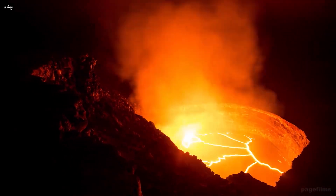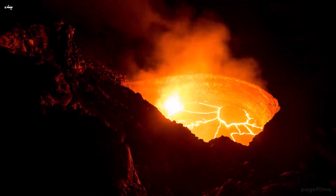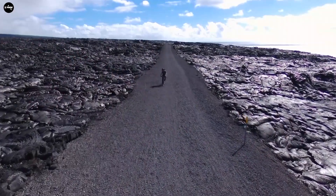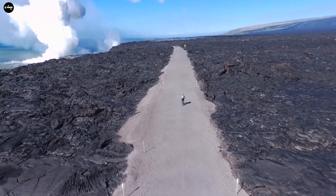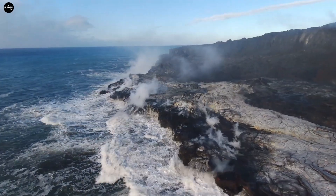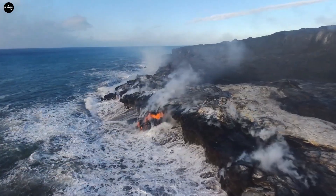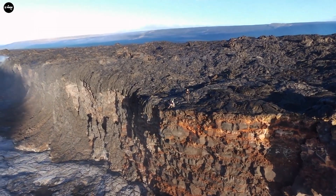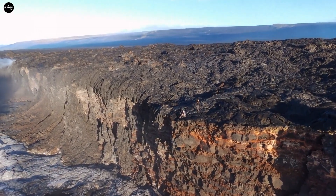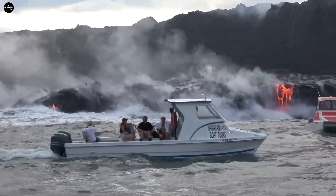Volcanic eruptions caused lava to flow in large cascades like waterfalls in the Kilauea area. This phenomenon occurs when molten magma combines with water, causing an explosion and sending ash and rocks into the air. The lava flowed violently out of the water below like a river, creating a thick cloud of smoke that enveloped the south of the island.